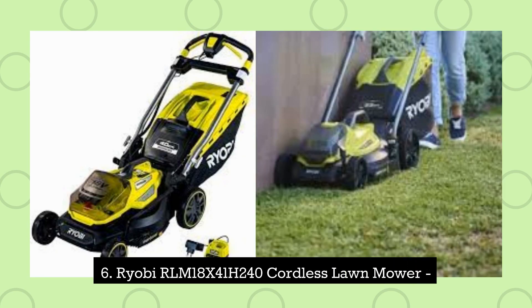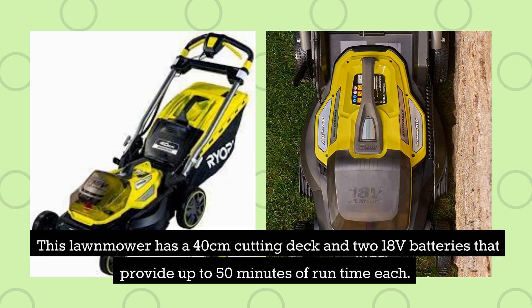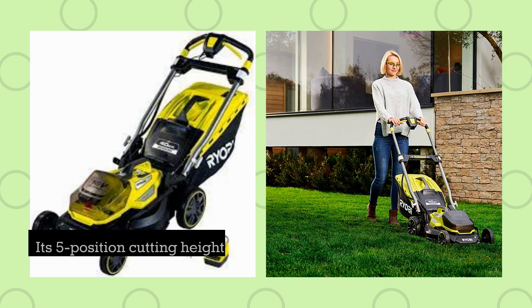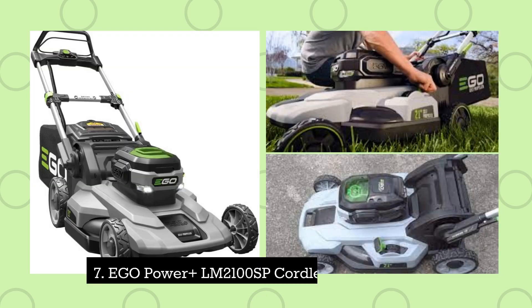6. Ryobi RLM18X41H240 Cordless Lawnmower. This lawnmower has a 40-centimetre cutting deck and two 18-volt batteries that provide up to 50 minutes of runtime each. Its 5-position cutting height adjustment and easy-edge feature make it a great choice for those with uneven lawns.